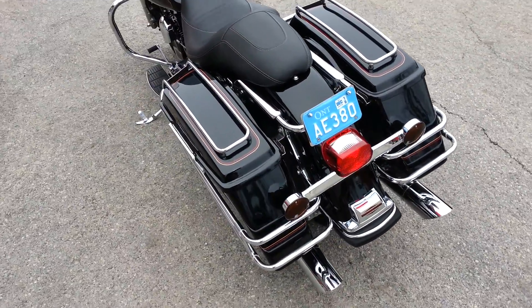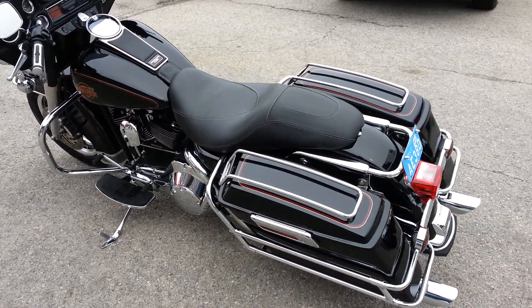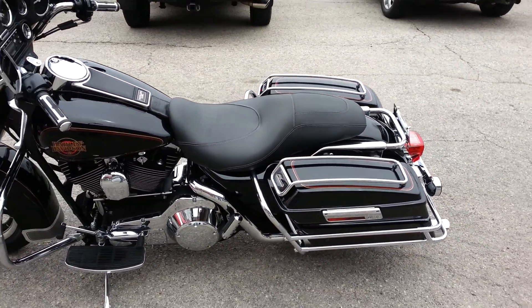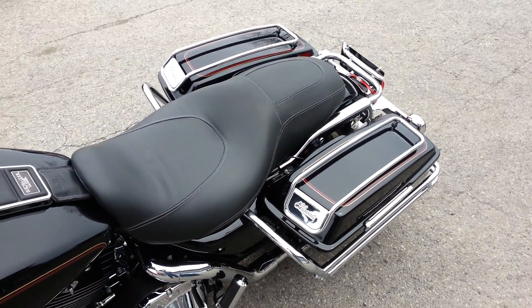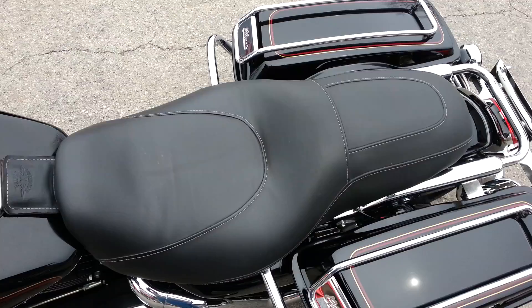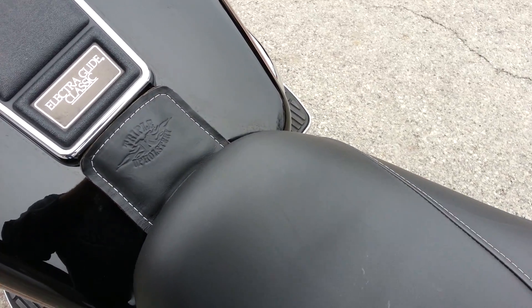It has smoked lenses and bar and shield fender tip covers. It's got bag rails and lid rails with the classic on there. All leather seat made by Triple K upholstery.